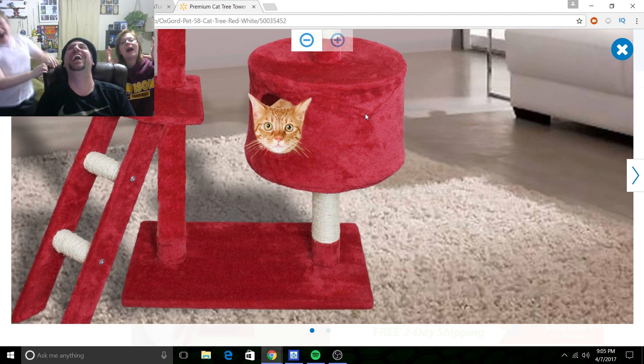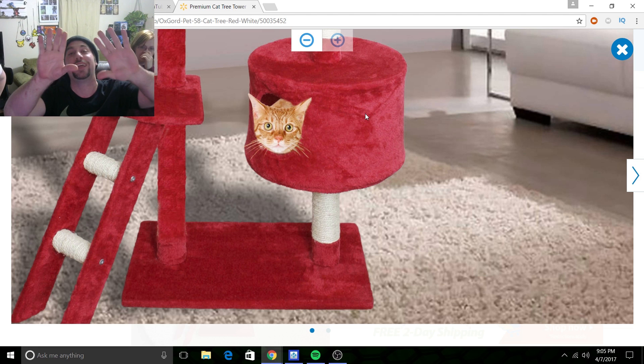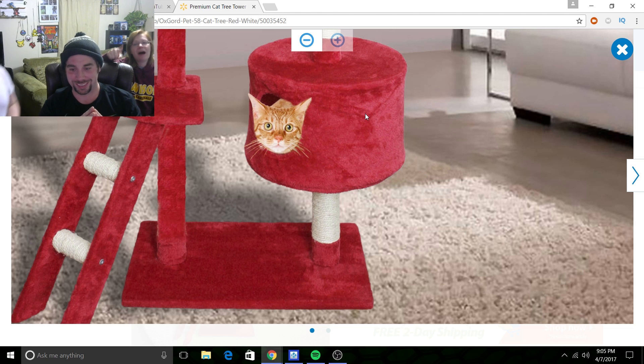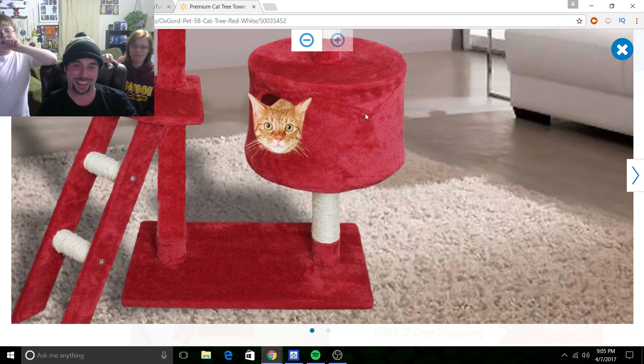Where is my body? Because it's not in this thing. The scratch pads are cool — we're going to get this. But this entire thing is horribly photoshopped. Look at the floor — it's so blurry, but the cat tower is crystal clear. It is completely photoshopped into that thing.